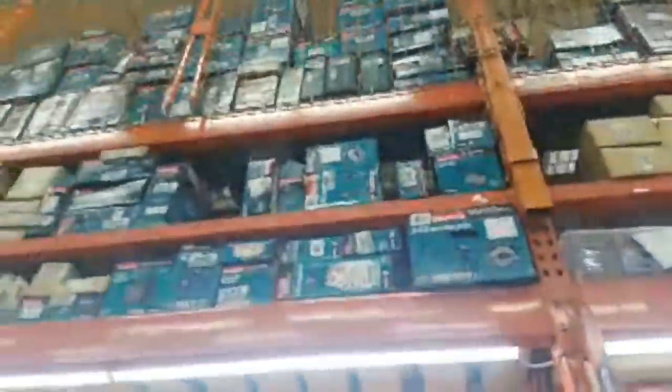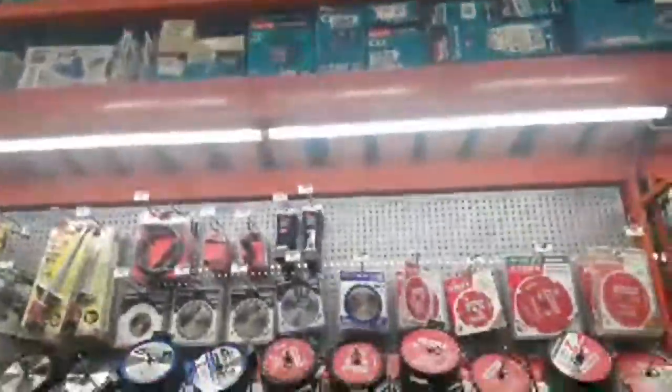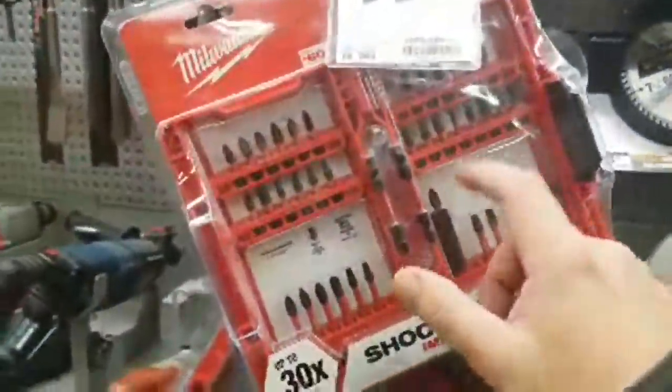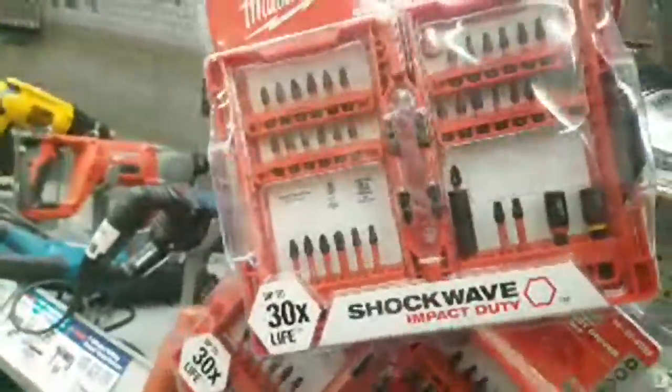Alright, let's see if we can find some more yellow — we found some 99-cent stuff. Look at all this Makita stuff up here. Here's a new impact driver coming out soon — it might be out already, it probably is because I've seen a couple of vids on Instagram.